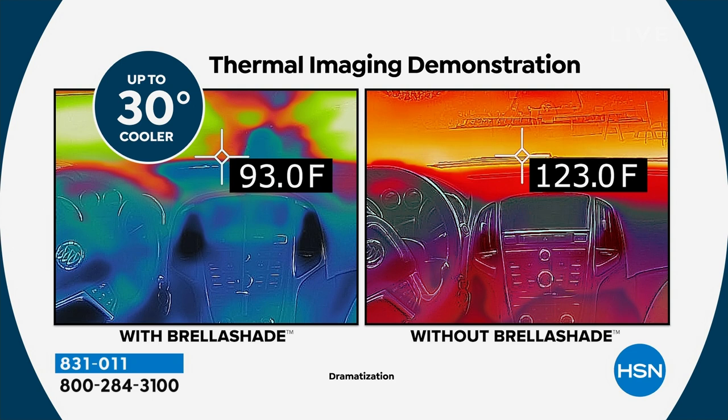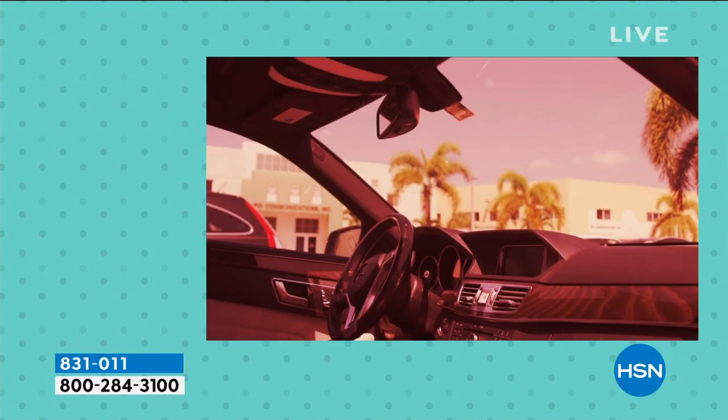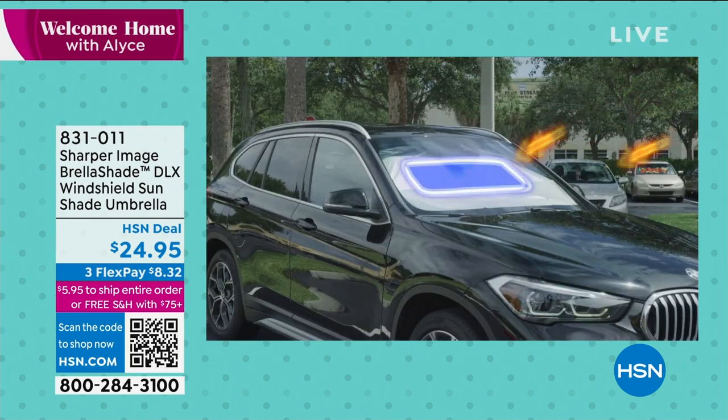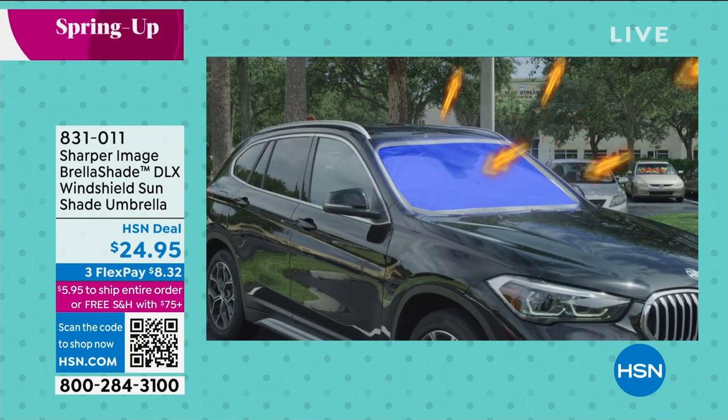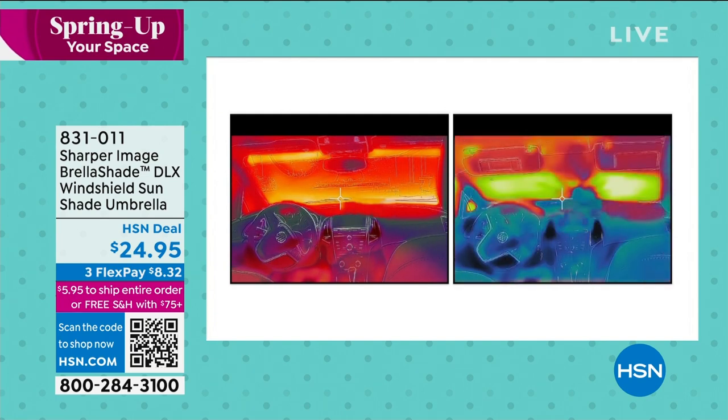It's jaw-dropping. It's amazing and it's necessary. Our cars — I've had so many things melt. I had a bracelet melt. Texas gets hot, and this could drop the temperature up to 30 degrees in your car. All you have to do is open it. The beauty of this is you will open it, you will use it, and you will close it, because it's so simple and it's such an easy design.